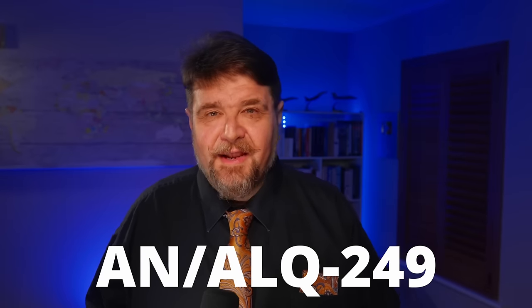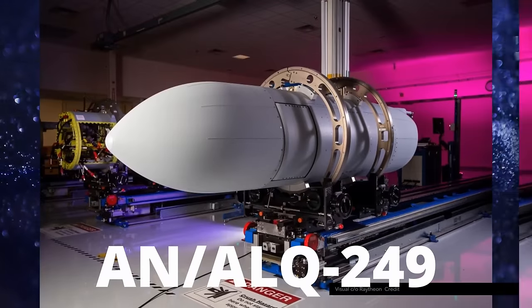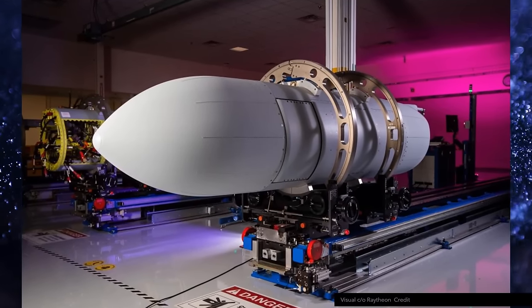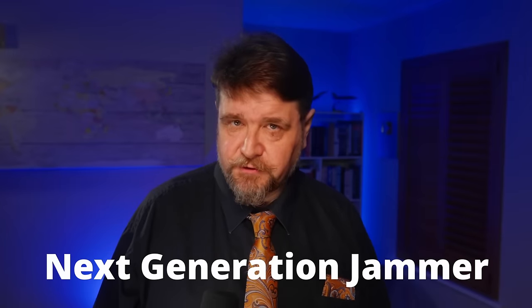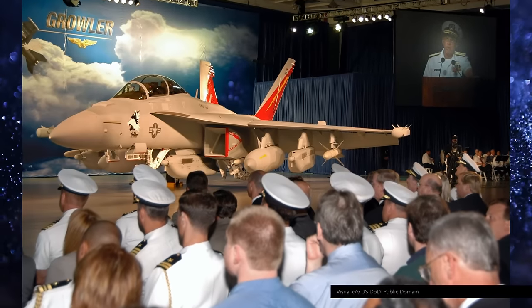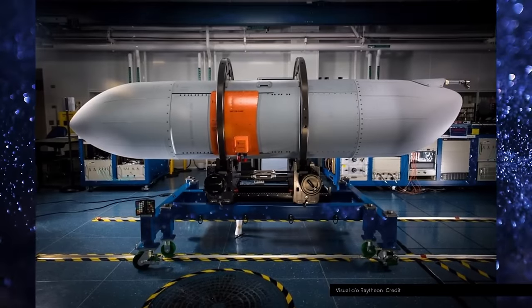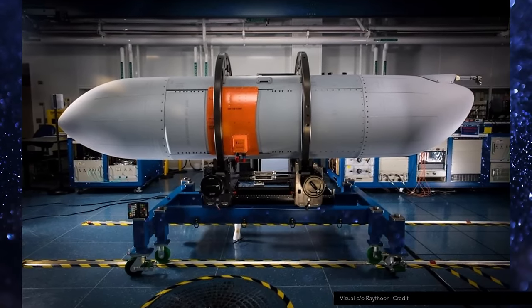These are AN-ALQ-249 pods — the first deliverables of the Next Generation Jammer program, NGJ for short. Serial deliveries started in 2024 and these are progressively replacing the AN-ALQ-99. What you're seeing here are the mid-band pods. There will be more in the future for different frequency bands.